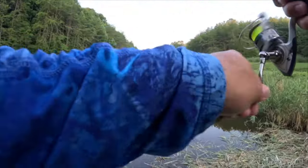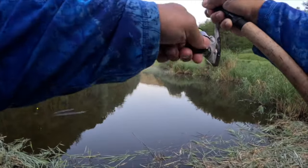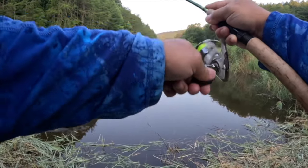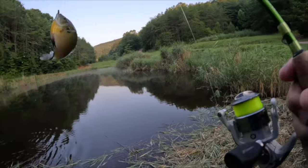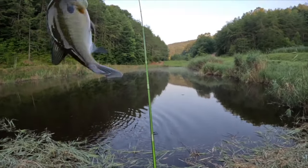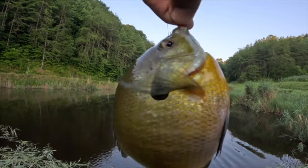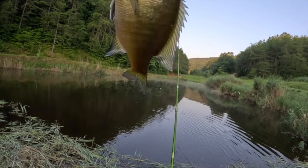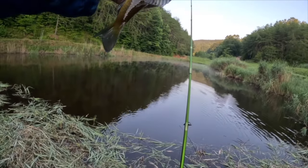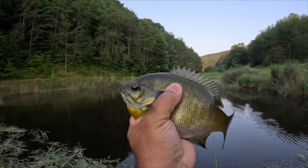One of the things about bluegill fishing — unless this is a bass, but I believe it's a bluegill — is they are going to give you a fun fight. That's another beautiful fish right there. That is a female. Those first two were males — you can tell by their dark colors. She's a female, you see that light color underneath. Hair jigs are getting the job done today — beautiful colors.